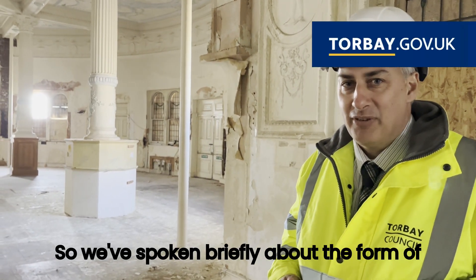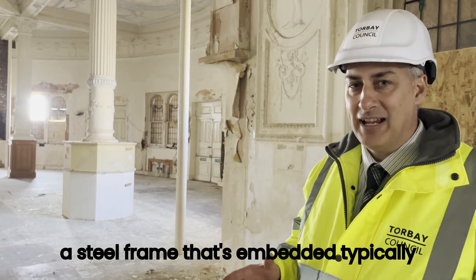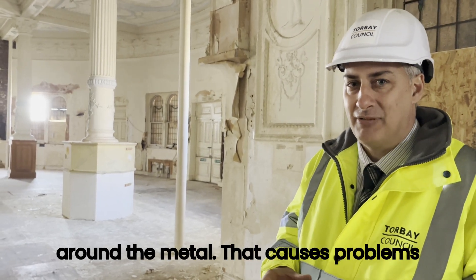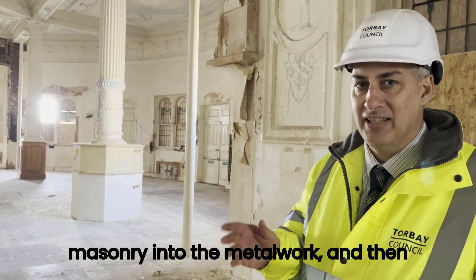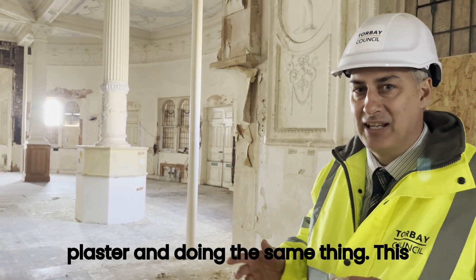We've spoken briefly about the form of construction. We've got a steel frame that's embedded typically within masonry, and that masonry is really tightly packed around the metal. That causes problems when you get moisture coming through the masonry into the metalwork, and similarly we've got water ingress from roof level coming down through the plaster and doing the same thing.